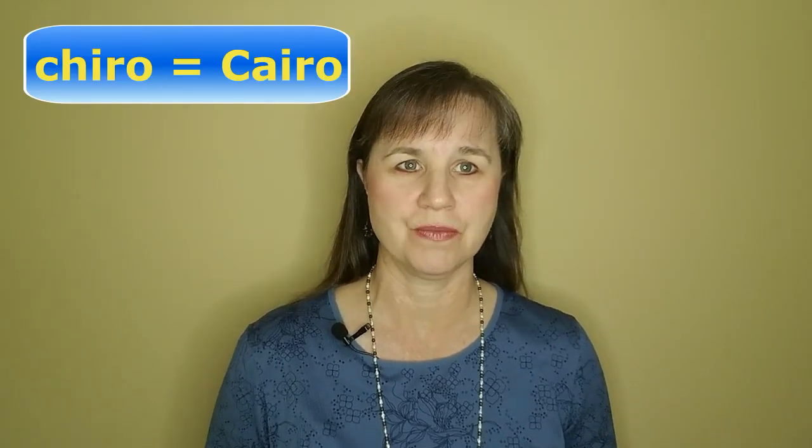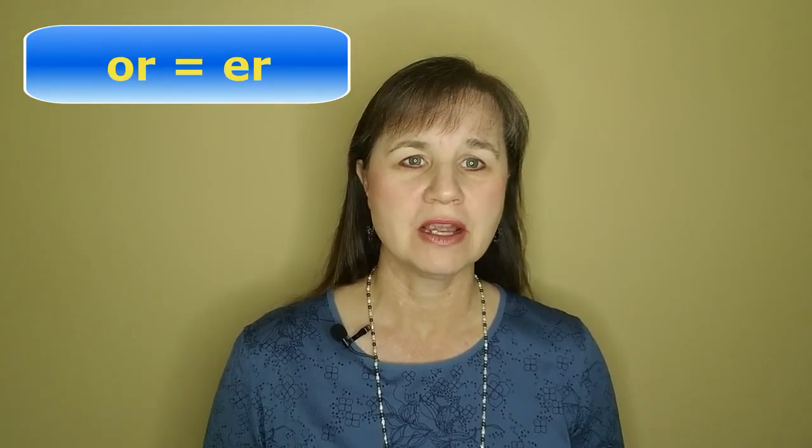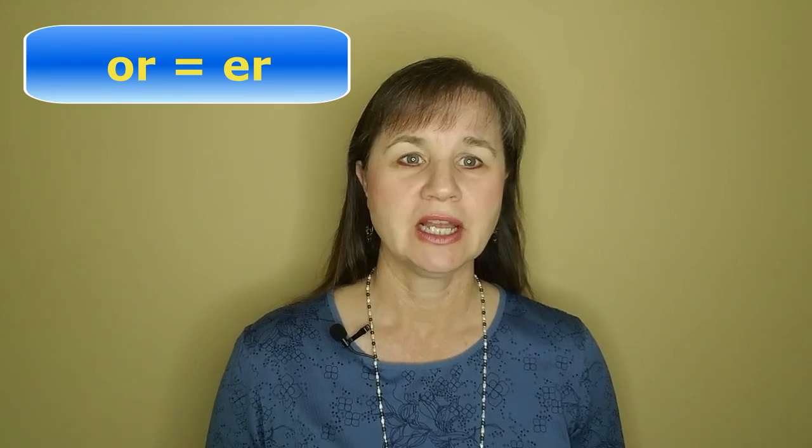In fact, the first part of this word is pronounced exactly like the capital of Egypt, CAIRO. The rest of the word is fairly simple. There's a secondary stress on the A in PRAC, and that A is an American short A sound.